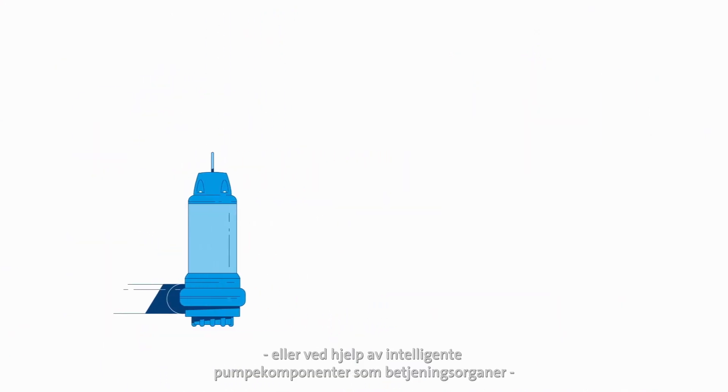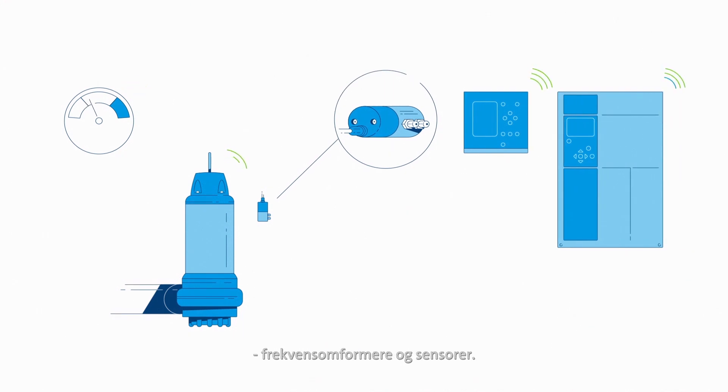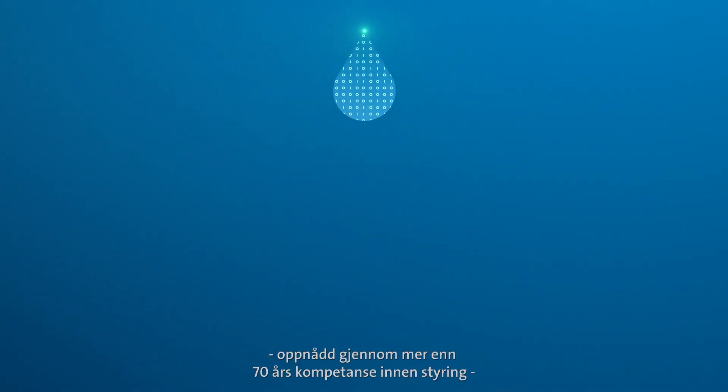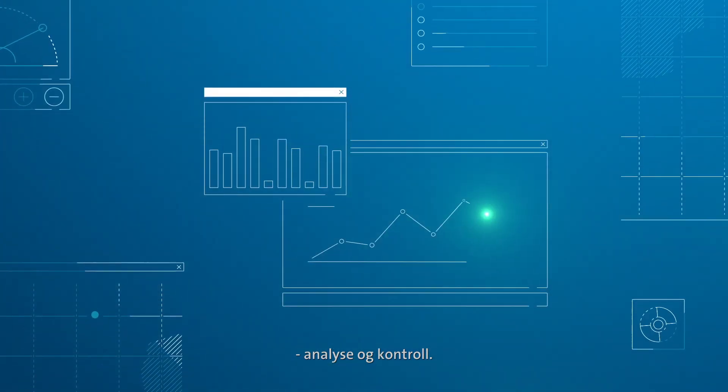This is achieved either by integrating motor intelligence or by using intelligent pump components like controls, drives, and sensors. All this is powered by our deep understanding of water, gained from more than 70 years of expertise in water management, analysis, and control.